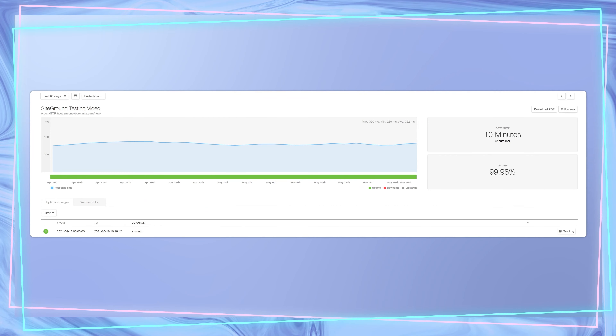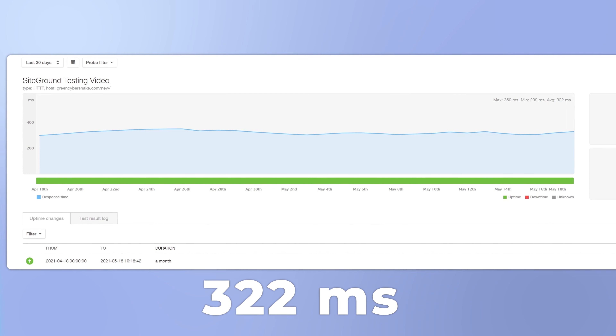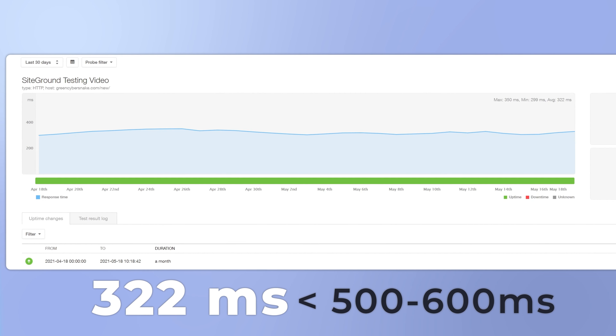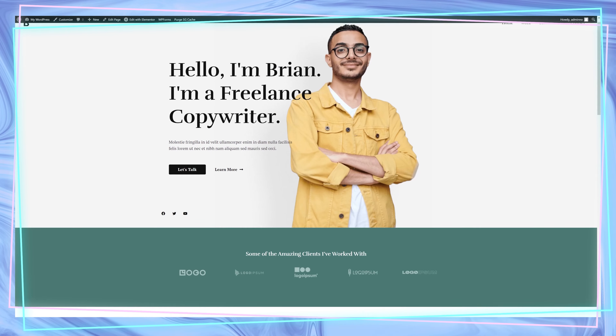But at what cost? Limitations! On the cheapest plan, you can host one website and you only get 10 gigabytes of storage. It's enough, but if you plan to host an e-commerce website, you can run out of it quite fast. Even the most expensive plan gets you a maximum of 40 gigabytes of storage for 10 websites. Yet personally, I've never needed more than two gigs of storage for any of the websites I've made.